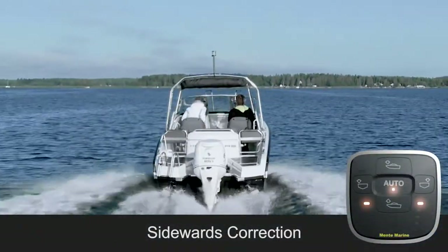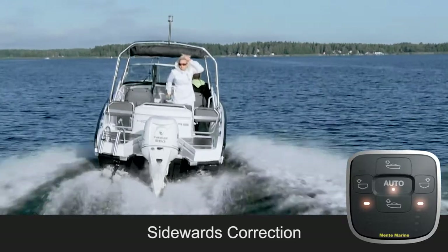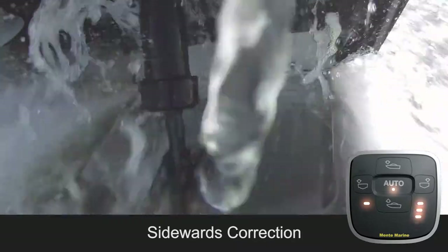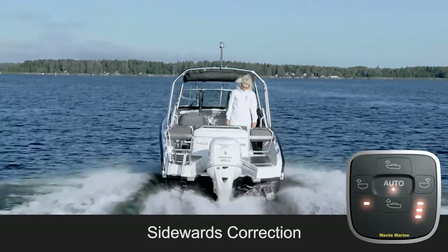The ACS automatically levels the boat when people move around. It constantly measures roll and pitch, detecting the weight shift. Roll is a sidewards inclination or heeling, and pitch is a longitudinal inclination also called trim angle.